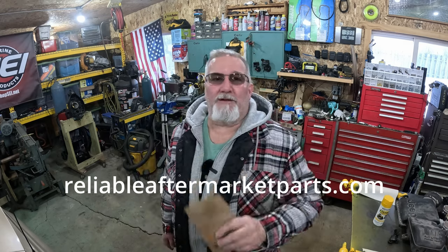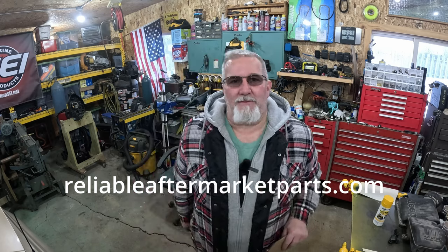This video is proudly sponsored by Reliable Aftermarket Parts Inc. The link will be in the description below. We'll talk more about them later in the video. Right now we need to get busy.